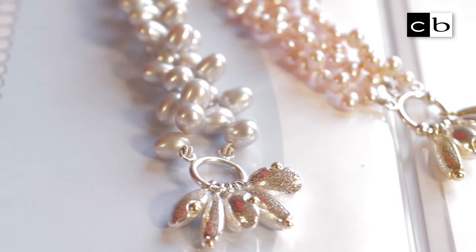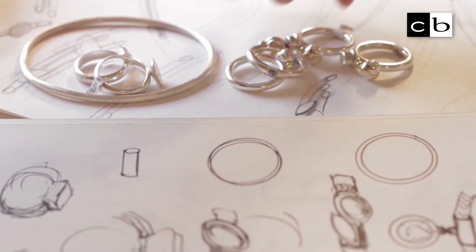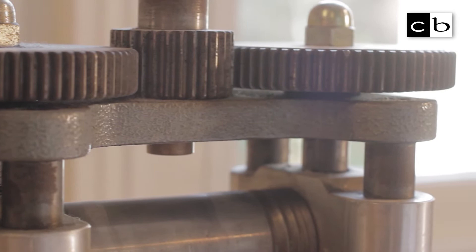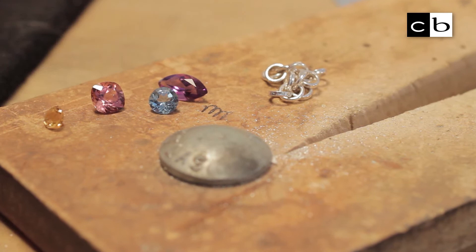Over 50% of my business is bespoke jewellery. Over the years I've developed a large clientele who come back and buy the necklace to go with the earrings, the rings, the bracelets. I've built up a very good rapport with a lot of them. Clients have a lot of trust in me. If they've been left a wonderful diamond in a ring that they're never going to wear, I would take it out and redesign it in something more modern.